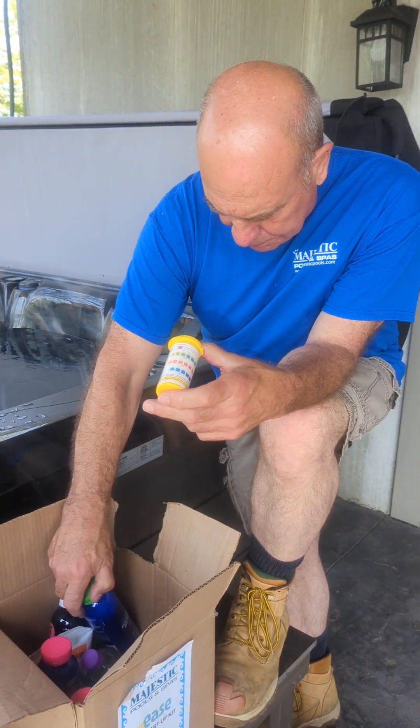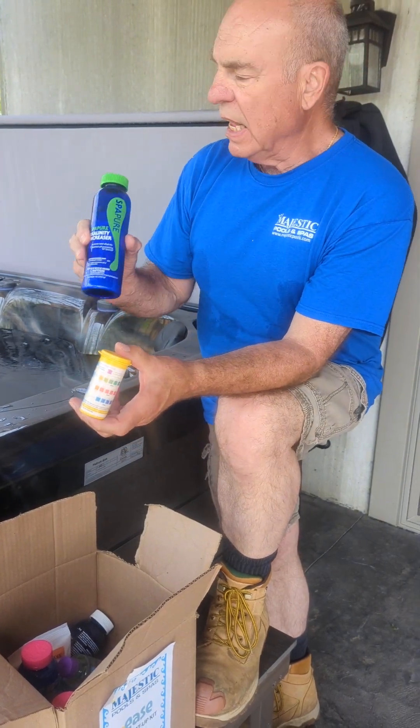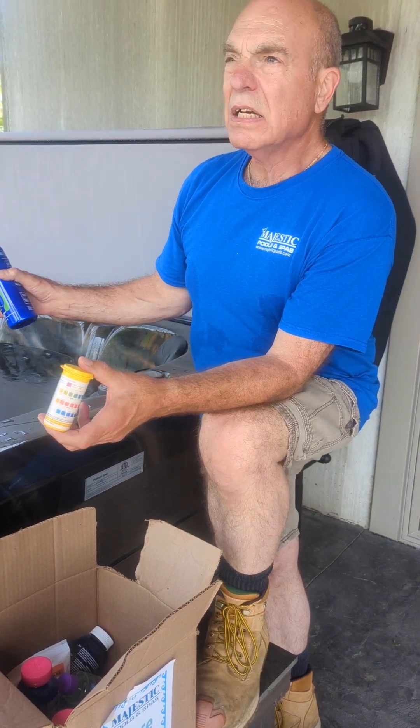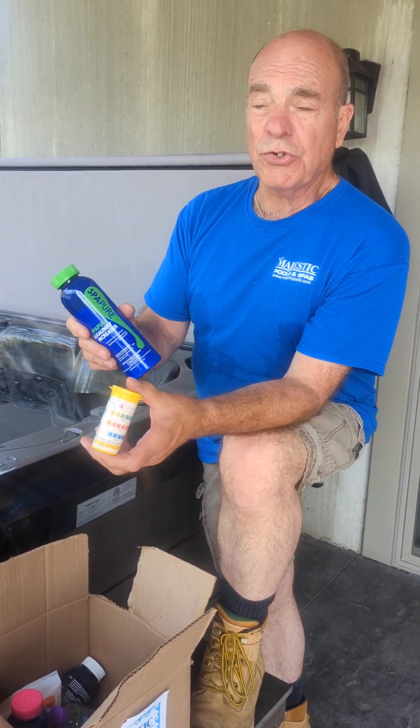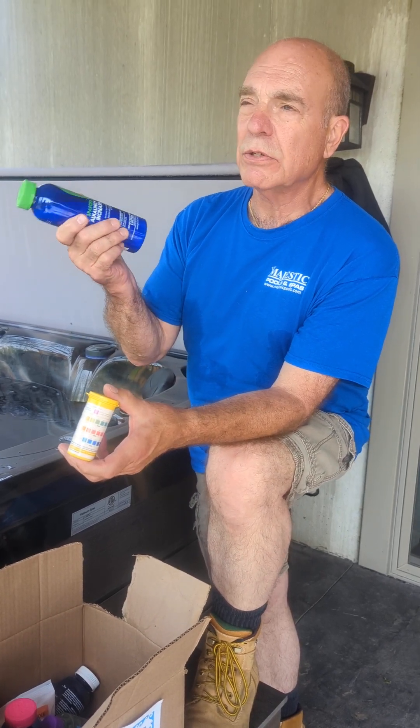Next thing is Alkalinity Increaser. This is a powder. Anytime you're putting anything powder or granular in the spa, middle of the spa, jets on. Anything out of this box to make an adjustment is a capful. It's real straightforward — anything that's powder or granular, capful.